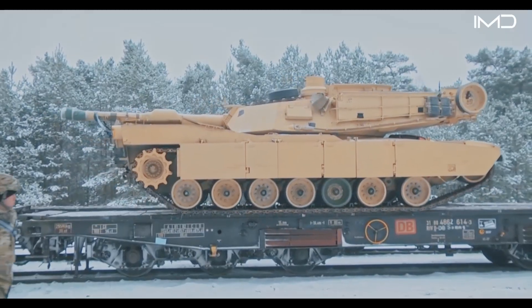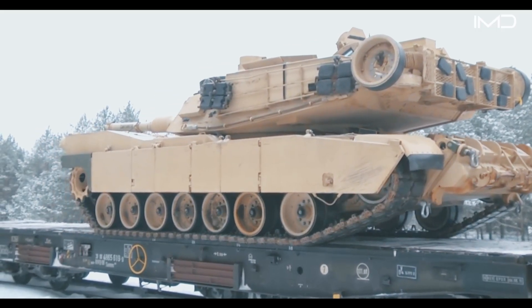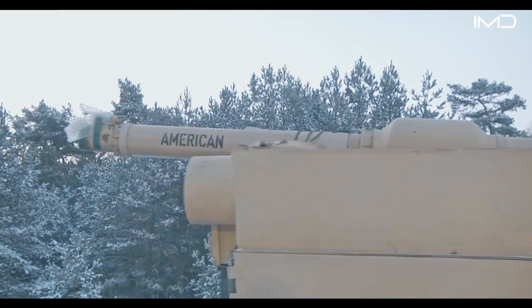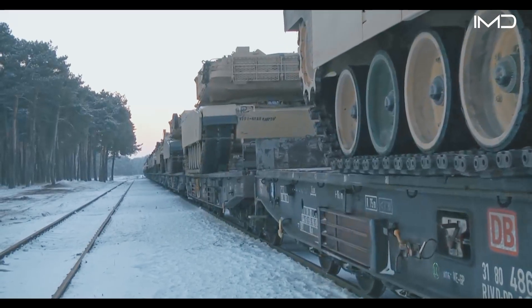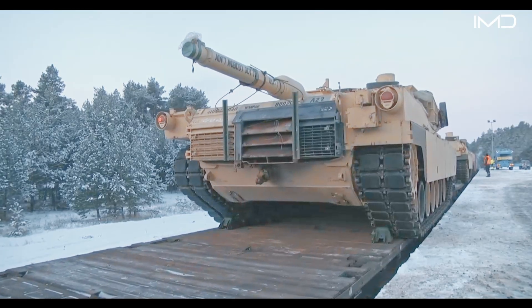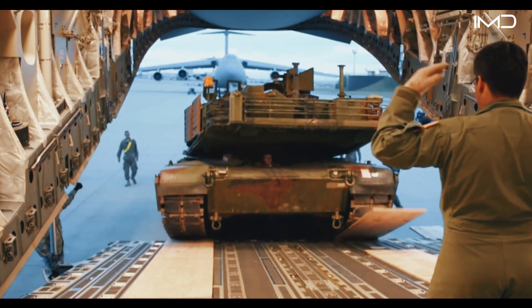Moving a 70-ton armored vehicle like the Abrams presents a logistical challenge that requires careful planning. The Army frequently relies on rail transport to move not only tanks but also entire units and heavy equipment across the country. Railroad networks connect major Army depots to critical transfer hubs where equipment can be shifted to trucks, ships, or aircraft depending on the mission.